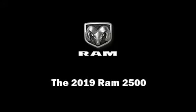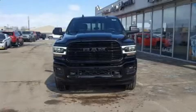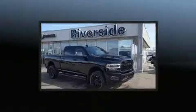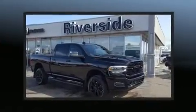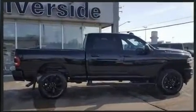Sensibility and practicality define the 2019 Ram 2500. Top features include front fog lights, variably intermittent wipers, an automatic dimming rear view mirror, and automatic dimming door mirrors.